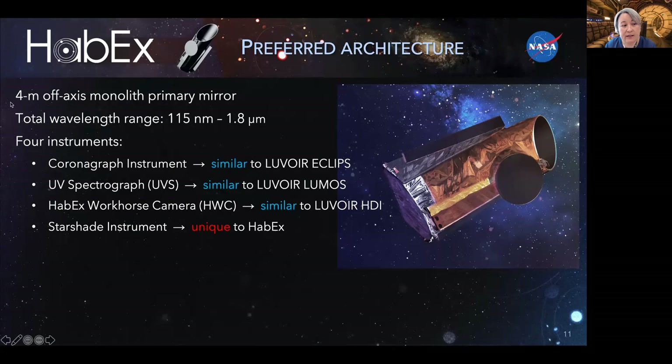I'll now briefly go over the design features of HABEX. Most importantly, it has a four-meter diameter unobscured primary mirror, which is a monolith that does not have to be deployed. The total wavelength range is a little smaller than that of LUVOIR but basically covers the same bandpass. The HABEX team studied four instruments as well. The first is a coronagraph very similar to LUVOIR's. HABEX also has a UV spectrograph and an imaging camera, both similar to instruments on LUVOIR. One difference is that the HABEX workhorse camera does not have micro-arc-second astrometry capability like the LUVOIR HDI instrument. HABEX does not have a spectropolarimeter like POLLUX; instead, the last instrument is a near-UV optical near-infrared imaging spectrograph designed to work with HABEX's starshade.